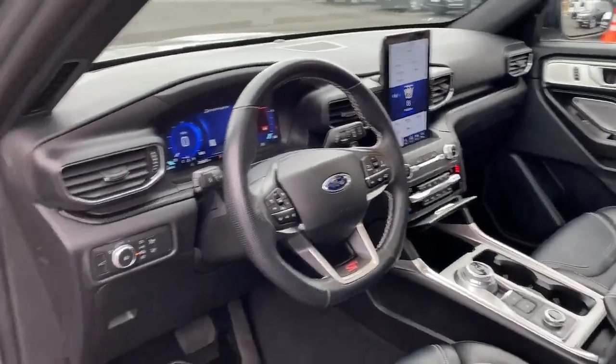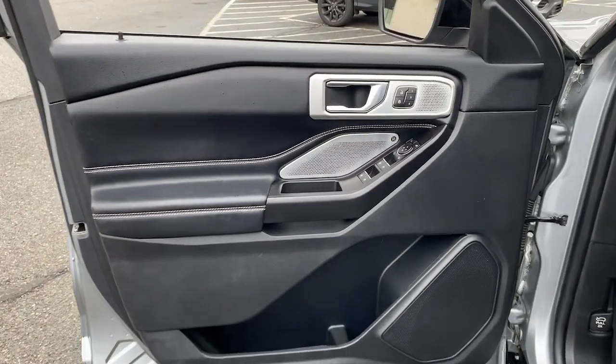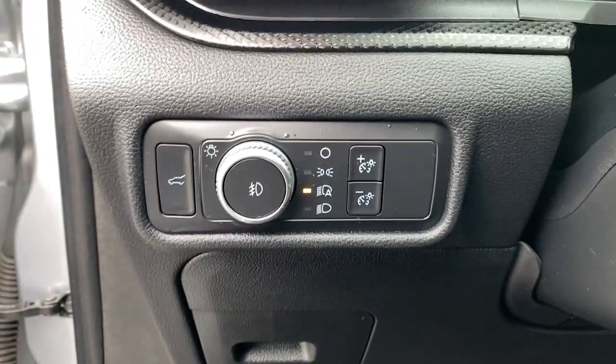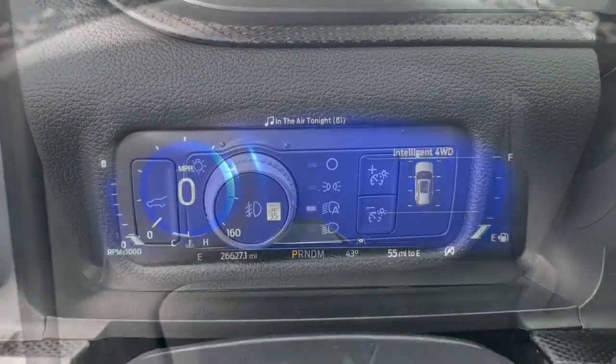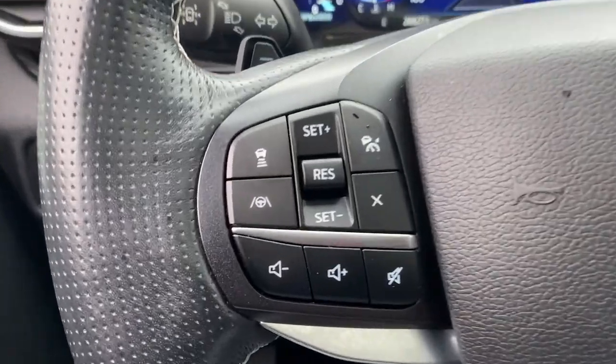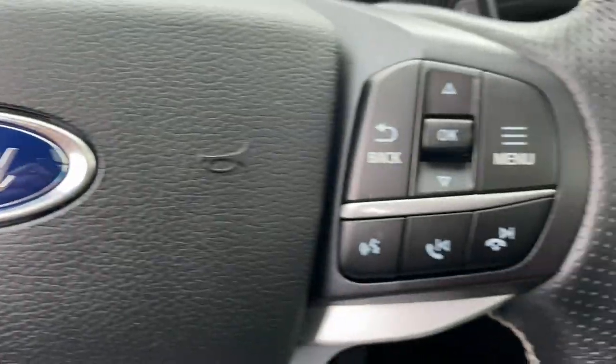These are just some of the great options this vehicle comes with: hands-free liftgate, navigation system, keyless entry, V6 cylinder engine, premium sound system, satellite radio, heated rear seat, four-wheel drive, adaptive cruise control.